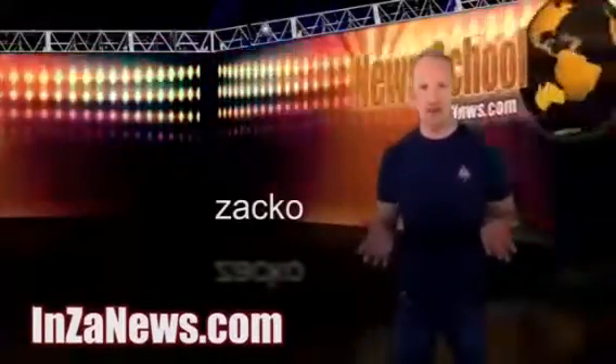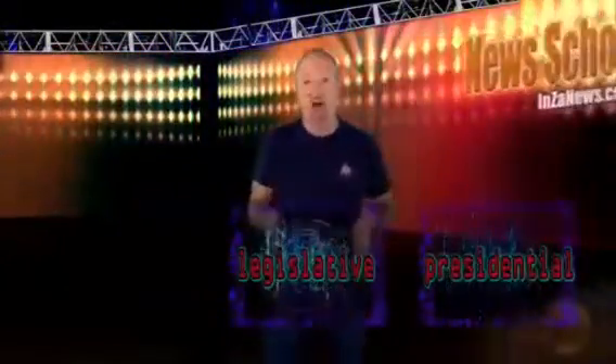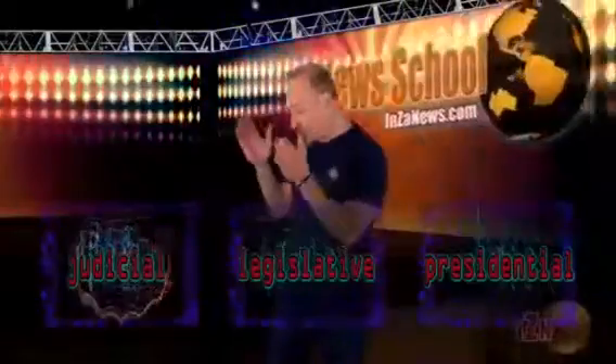Hey, it's Zacko. Today's question is pretty straightforward: What is the United States Supreme Court and what does it do? The United States has three separate parts of government, all equally powerful. They are the presidential branch, the legislative branch — these are the people that make the laws at the U.S. Capitol — and the judicial branch. It is the judicial branch that is the United States Supreme Court.